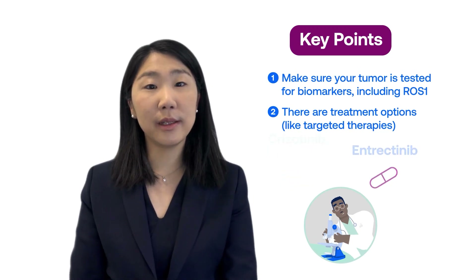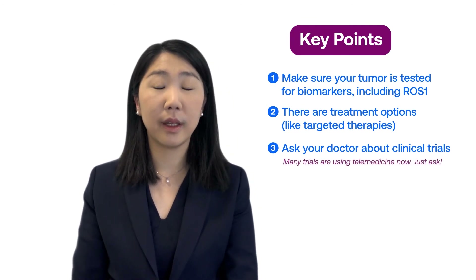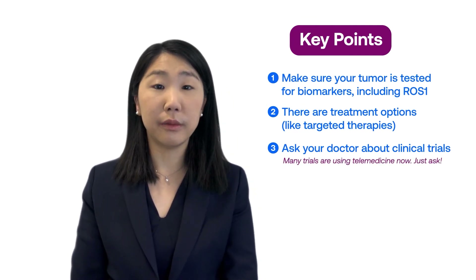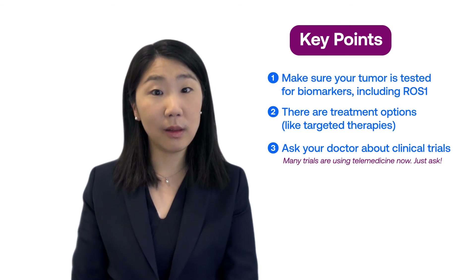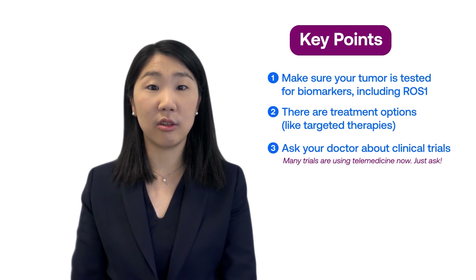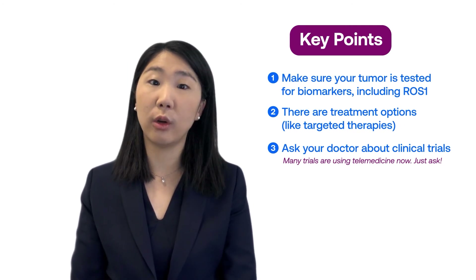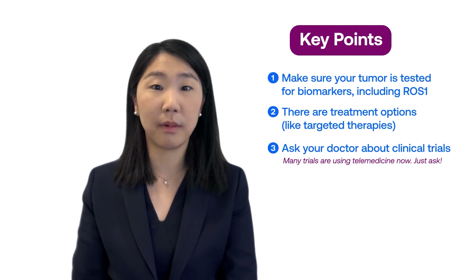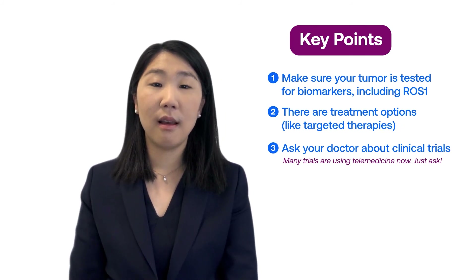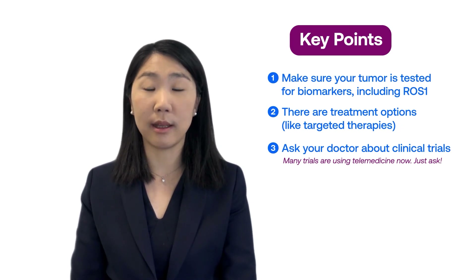This brings us to key point number three: ask your doctors about clinical trial options. Depending on where you live, this may require travel, and there may be logistical or financial challenges. Nevertheless, this is a fantastic way to broaden your understanding of ROS1 positive lung cancer and to familiarize yourself with the most up-to-date treatment landscape.